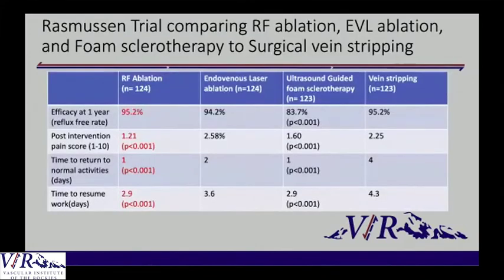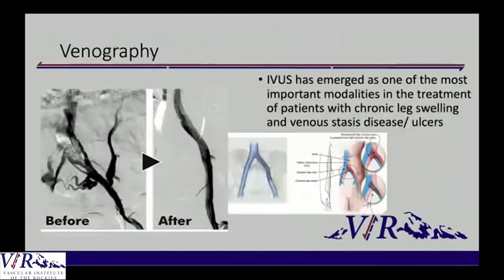Studies have consistently — including the Rasmussen trial and a recent Cochrane review — favored RF ablation. The reason is it leads to faster return to work due to less pain, but it is just as efficacious as vein stripping.